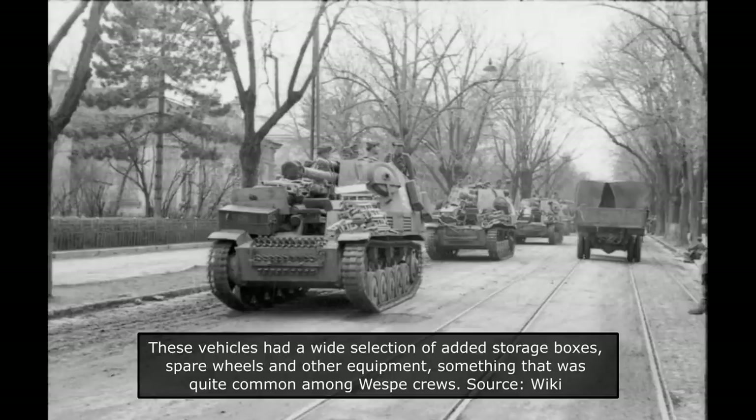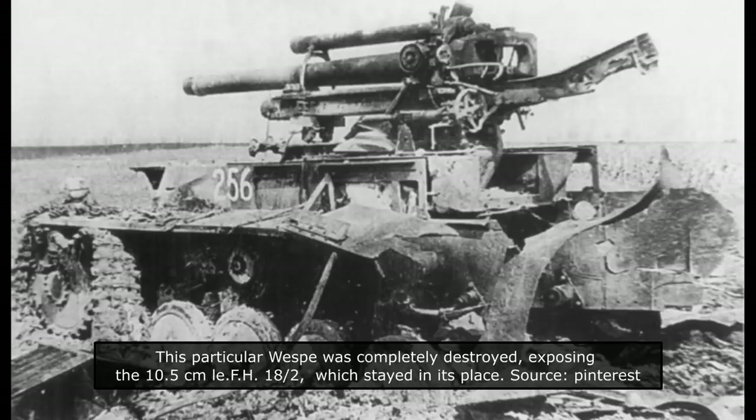Not many problems were noted by the crews of the Vespas, with one of the few being the wear on the teeth in the steering gear. There were also problems with oil leaks in the drive housing unit. By the end of 1943, very few Vespas were lost in combat. Of the over 30 divisions which employed them, only a few had less than 10 operational vehicles, with most being at full strength or close to it.